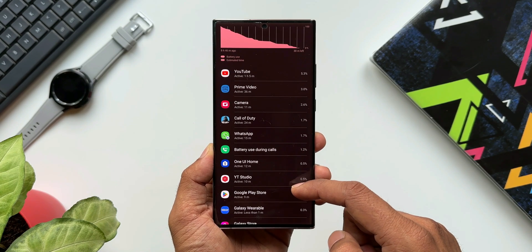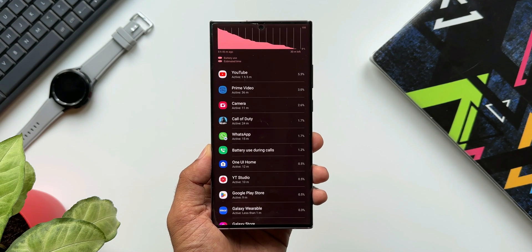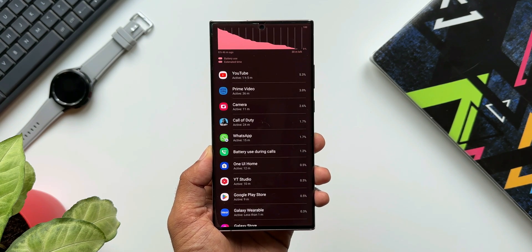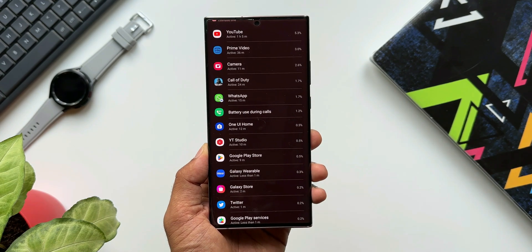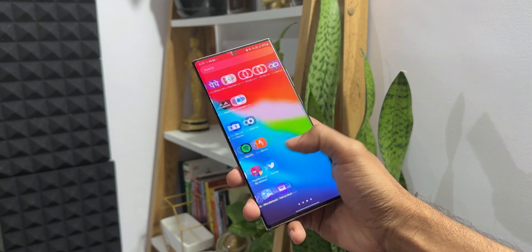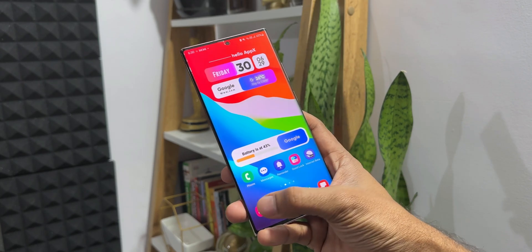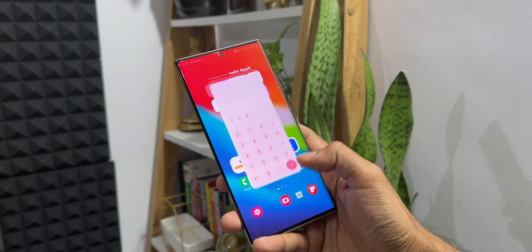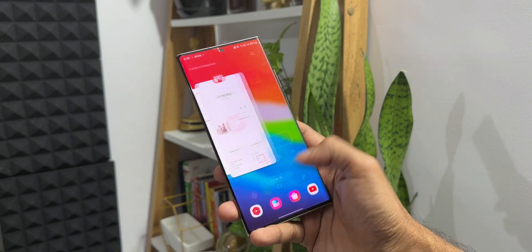I hope that after this update the battery life improves. I'm also going to do a factory reset on this device to see if the battery life gets better, and I will post a video in the coming days if I see any improvements. Otherwise, this phone is still a beast — apart from the battery life, it performs really well, it's snappy and feature-rich with all the One UI 5.0 features, and the cameras are still great.